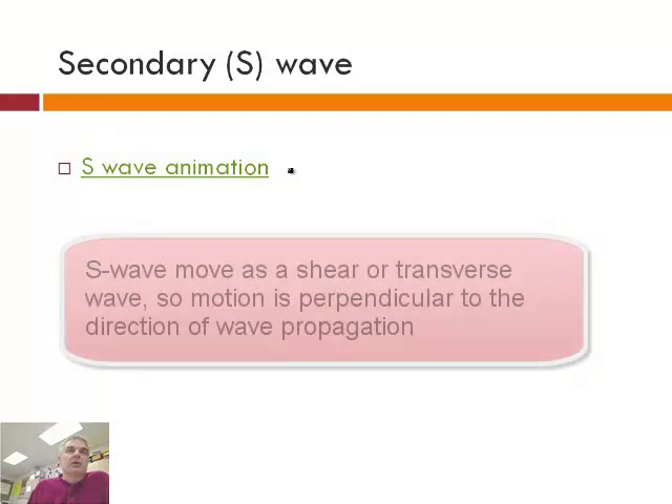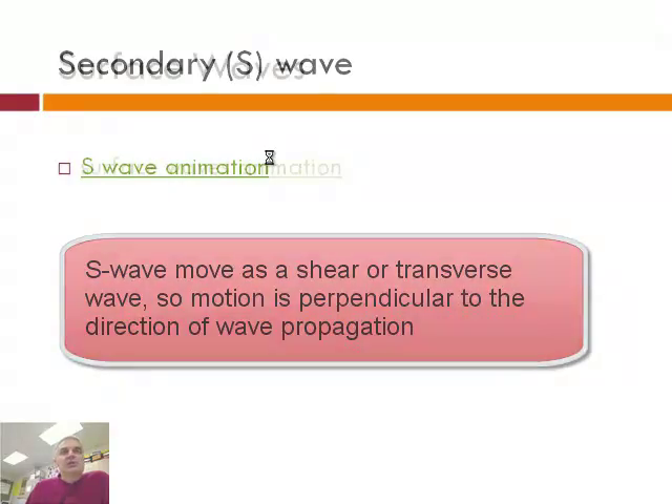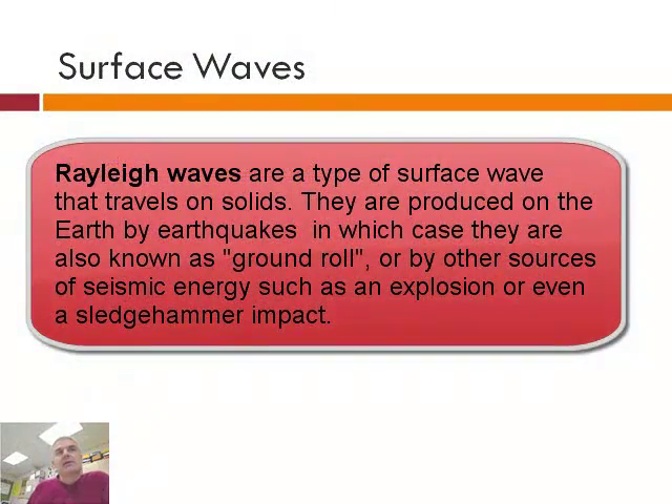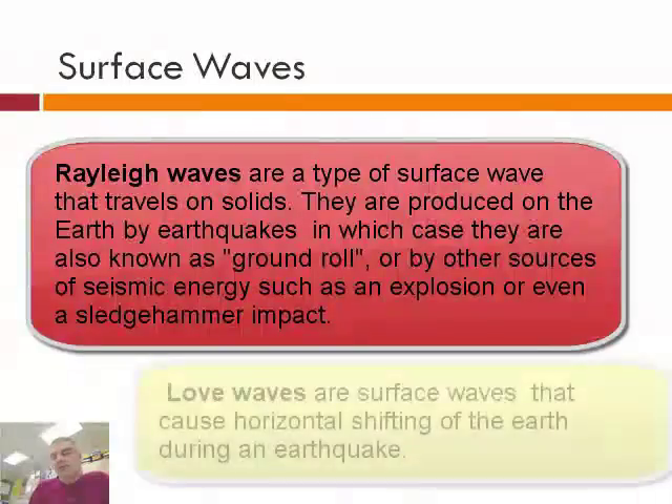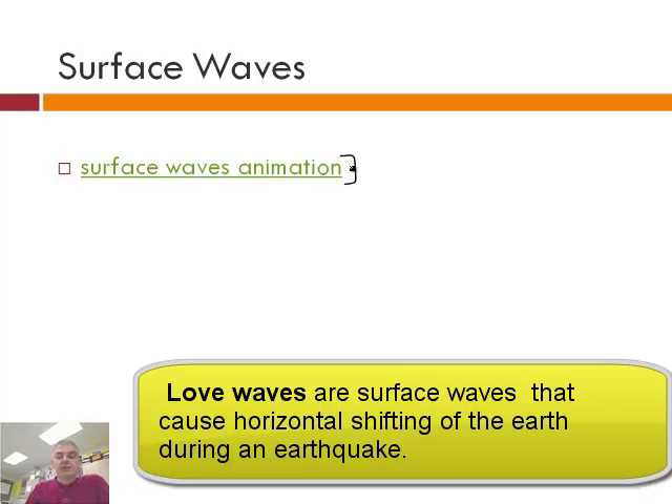We've already seen the idea of what a secondary wave is, so go ahead and define it in your notes. There are also surface waves — two kinds. It turns out surface waves are the most damaging of all the waves; those are the ones that are going to cause buildings to get destroyed.